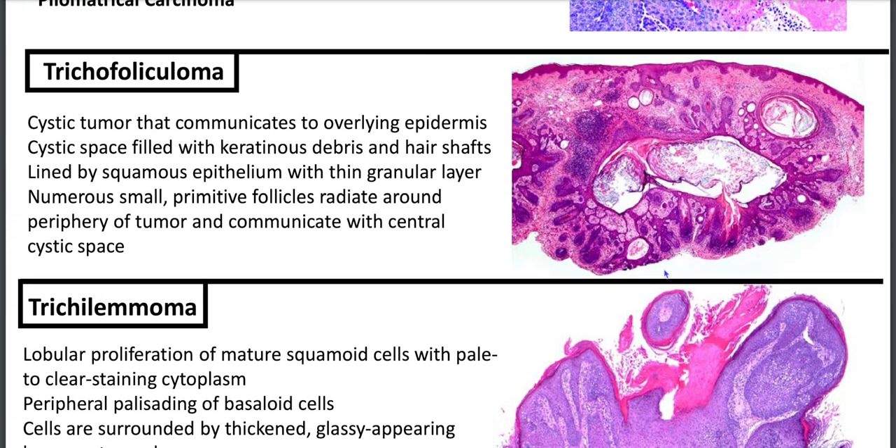Trichofolliculoma is a cystic tumor that communicates to the overlying epidermis. You'll have cystic spaces filled with keratinaceous debris and hair shafts, lined by squamous epithelium with a thin granular layer. Numerous small primitive follicles radiate around the periphery and communicate with the central cystic space — like a mama tumor with baby buds all around it.